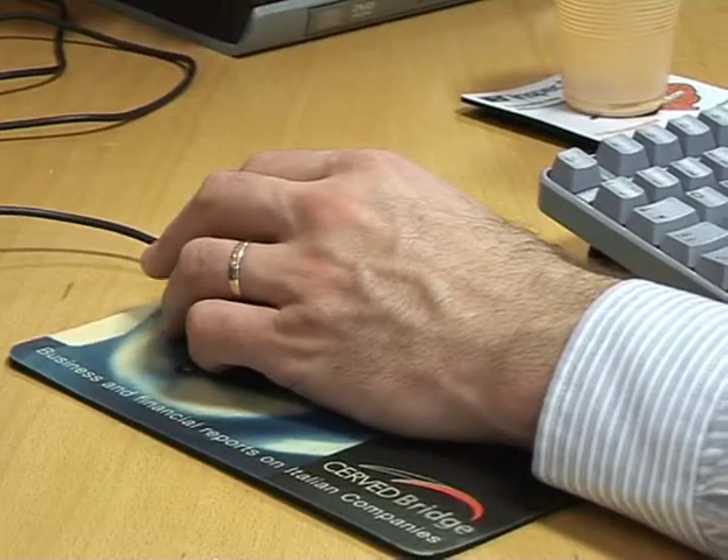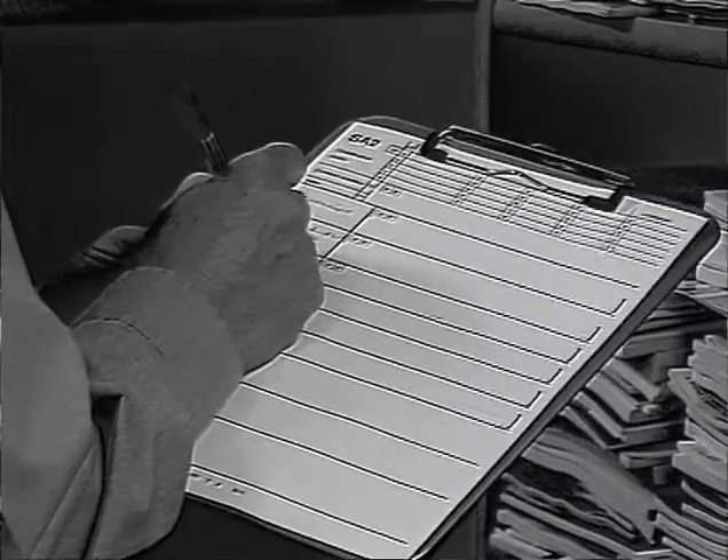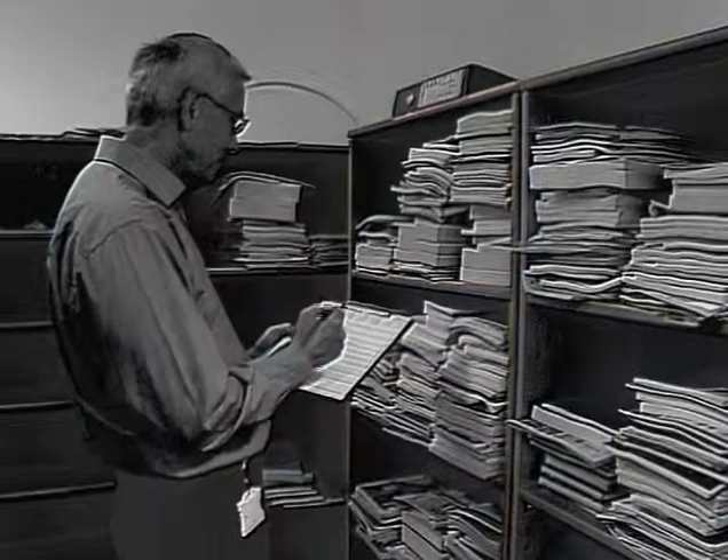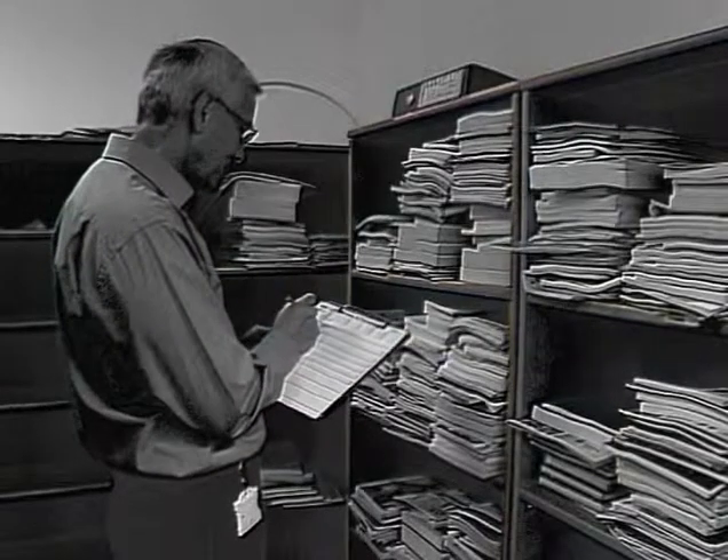We've made a lot of changes, we've put in new production systems which weren't there originally. When we originally started, we had handwritten manuscripts, indexes, a team of people keyboarding those on IBM typewriters.